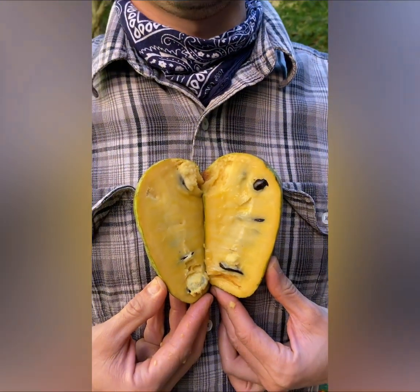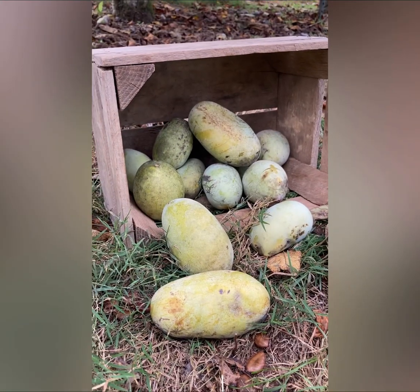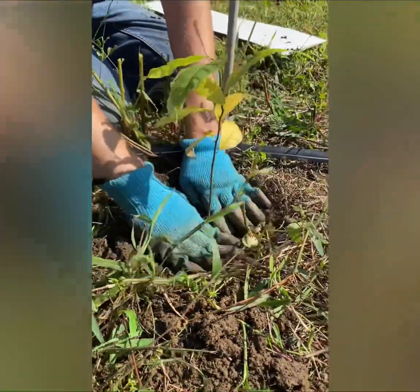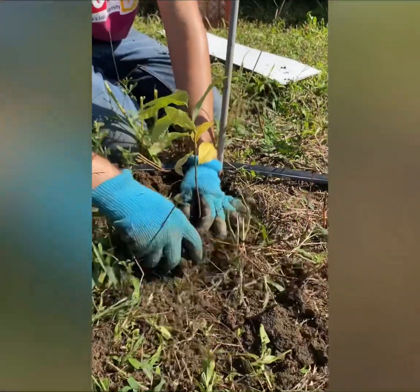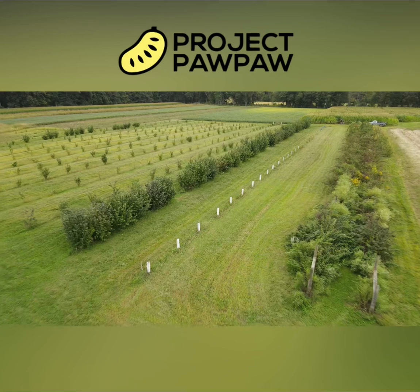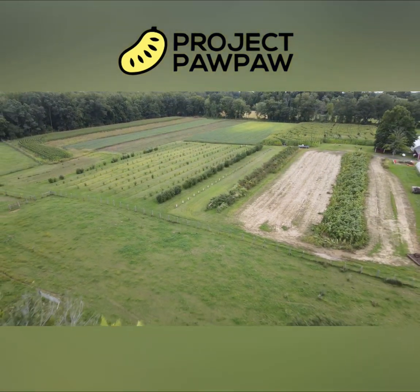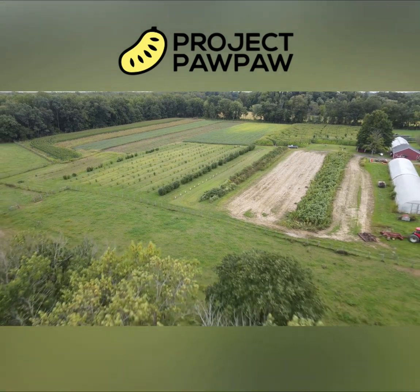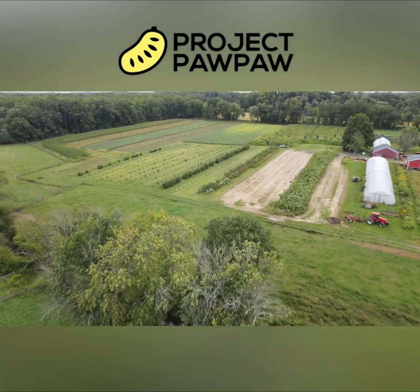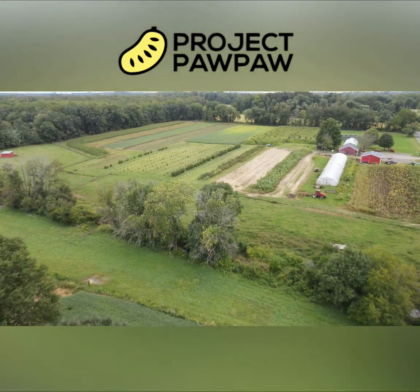We are going to make the best varieties of pawpaws in the world. Fruits that taste great, grow well, and last longer, and which provide economic viability to small farmers. Trees that need fewer inputs and help protect our precious soil and water. And along the way, we're going to plant a ton of trees. We couldn't do it without you, and we can't do it without you, so we want to thank you for investing in a fruit from here for here, for prioritizing a diversified, localized, and resilient food system, and for supporting Project Pawpaw. Thank you.